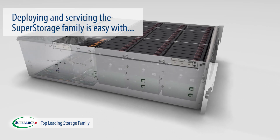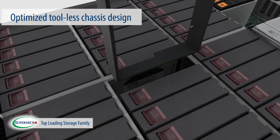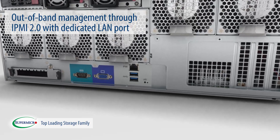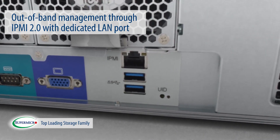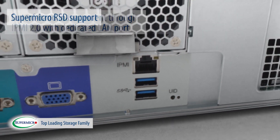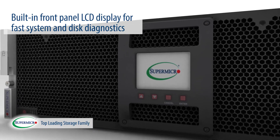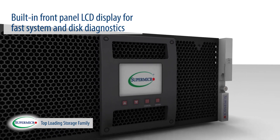Deploying and servicing the super storage family is easy with the optimized tool-less chassis design, tool-less drive carriers, out-of-band management through IPMI 2.0 with dedicated LAN port, Supermicro RSD support, and a built-in front panel LCD display for fast system and disk diagnostics.